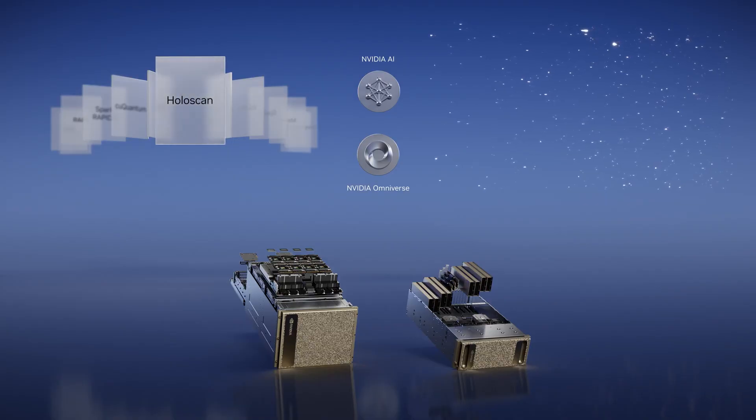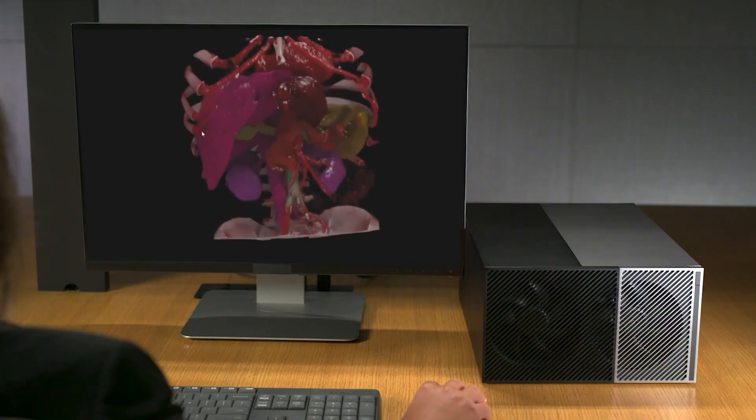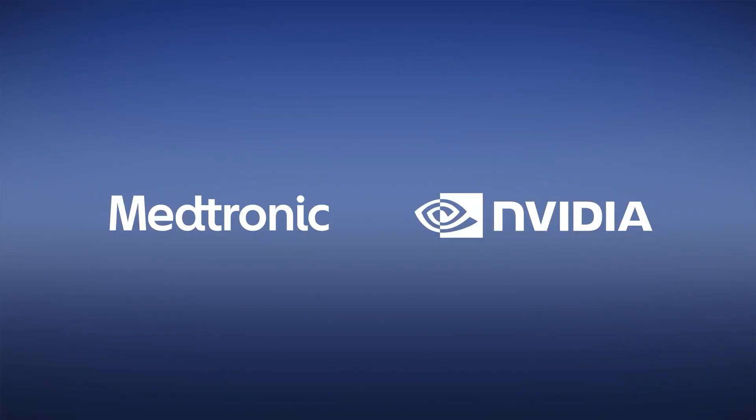NVIDIA Holoscan is a software library for real-time sensor processing systems. Over 75 companies are developing medical instruments on Holoscan. Today we are announcing that Medtronic, the world leader in medical instruments, and NVIDIA are building their AI platform for software-defined medical devices — creating a common platform for Medtronic systems ranging from surgical navigation to robotic-assisted surgery.